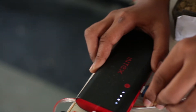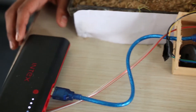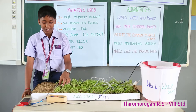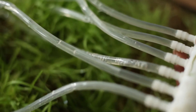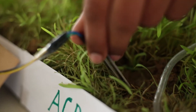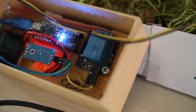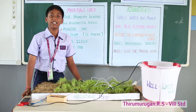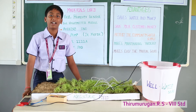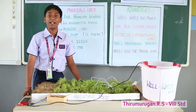The Arduino UNO acts as a microcontroller which controls the motor. When the soil humidity is low, the motor will automatically switch on, and when the soil humidity is sufficient, the water will automatically switch off. By using this project we can save water and control the wastage of excessive water. I also have a future plan for this.